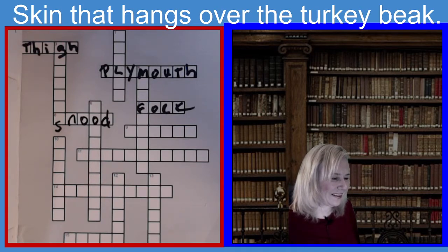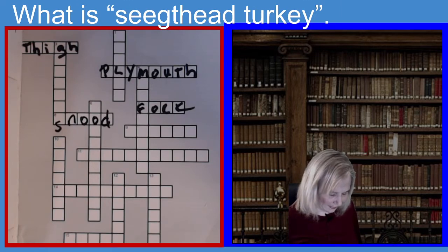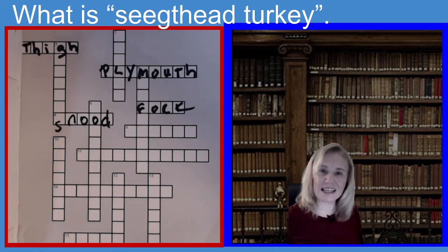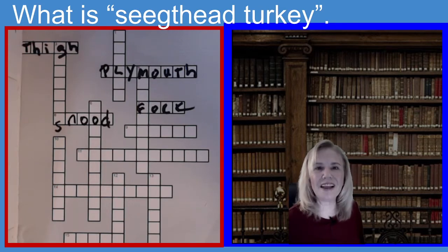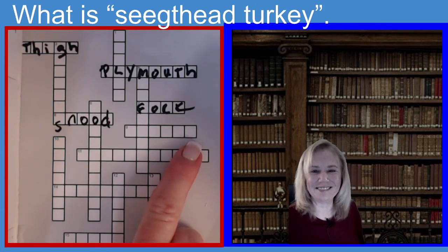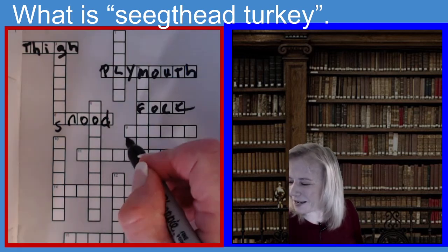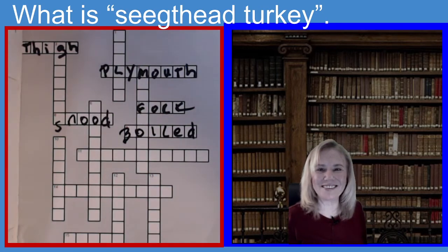Next one is nine across. The clue is: the first Thanksgiving had a seed-head turkey. What does that mean? The first Thanksgiving had a seed-head turkey — it's the way that they cooked it. Six letters. If you guessed Boiled, you guessed the right answer. B-O-I-L-E-D.